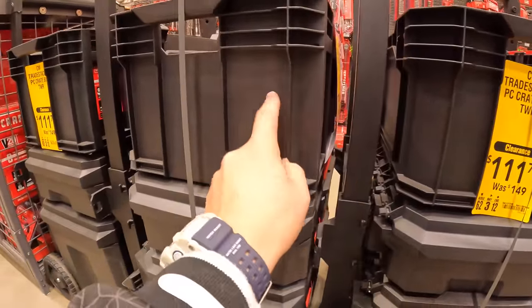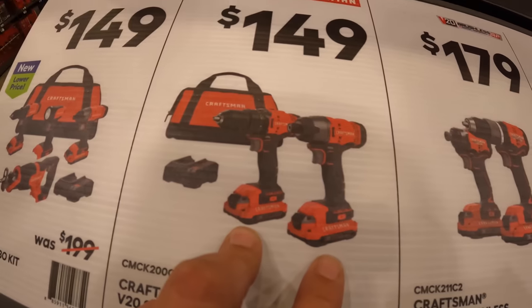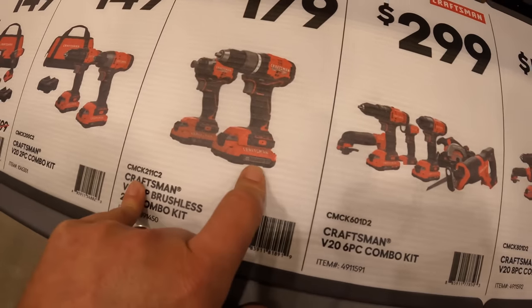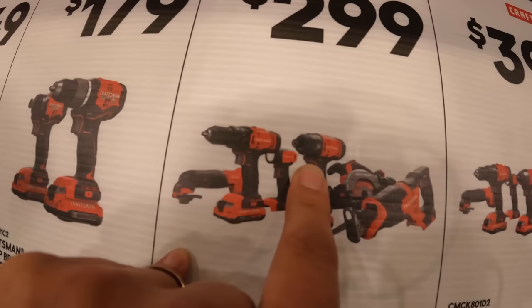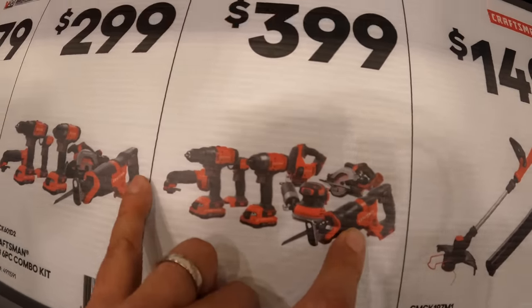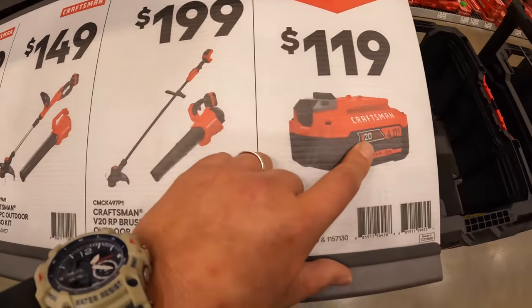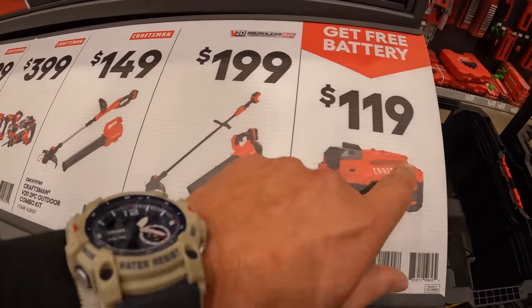All right — four tool combo kit with two batteries and a charger. Also $149 for their two tool combo kit. Drill driver, impact driver, two batteries, charger in a bag — $179. Those are brushed. $179 for the brushless RP kit. Impact driver, drill driver, two batteries. $299 for their six tool combo kit — reciprocating saw, circular saw, impact driver, light, drill driver, and oscillating tool. $399 for their eight tool combo kit. $149 for their trimmer and blower kit brushed, and the brushless RP versions for $199. You get a free battery with any of those kits — that's a $119 value — so make sure you get your free four amp hour battery.